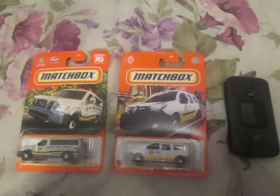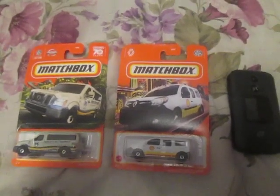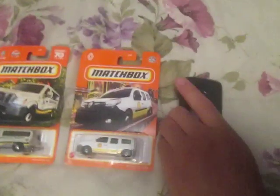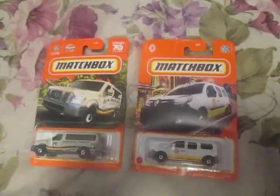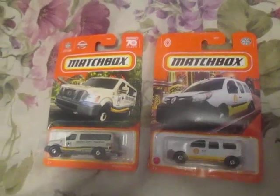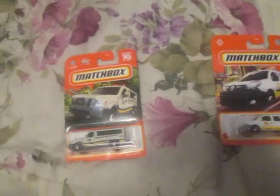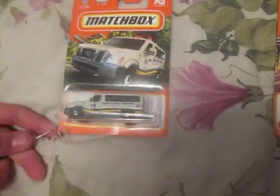Hey guys, it's North, and this is the unboxing of two Matchbox cars that I got from a grocery store. Set the phone aside because I'll have an unboxing video of that later. First, we're going to unbox this HarborFerry Transport Matchbox car.